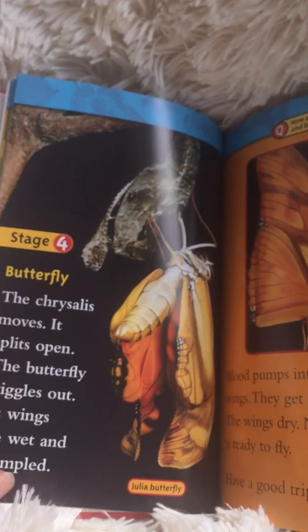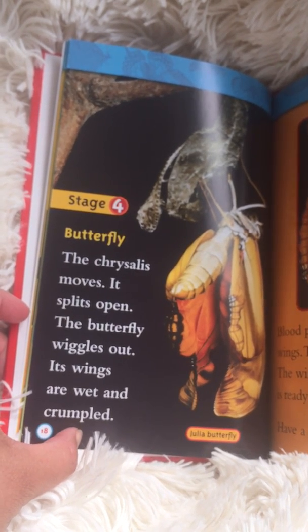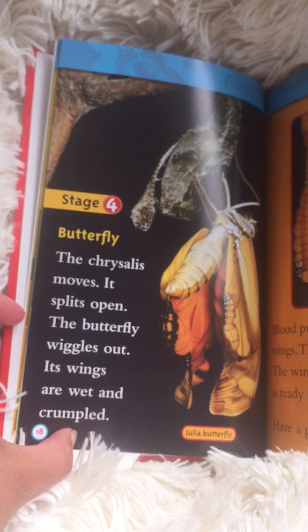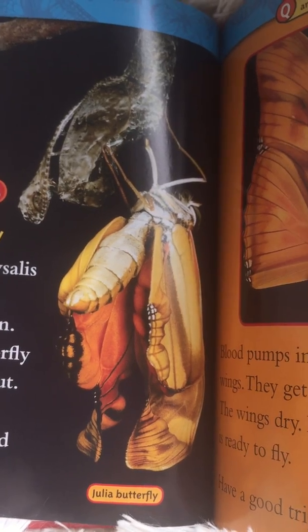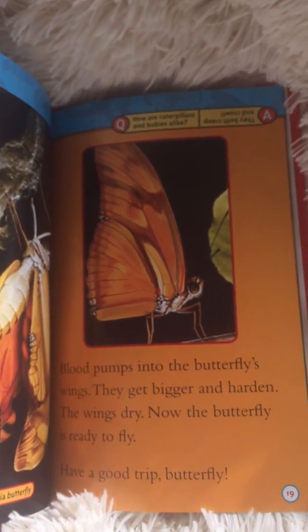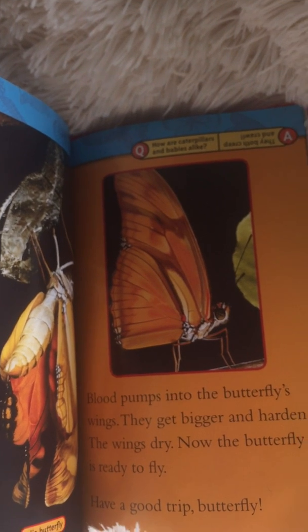Stage four: butterfly. The chrysalis moves and splits open. The butterfly wiggles out. Its wings are wet and crumpled. This is the Julia butterfly coming out of its chrysalis. Blood pumps into the butterfly's wings — they get bigger and harden. The wings dry, and now the butterfly is ready to fly. Have a good trip, butterfly!